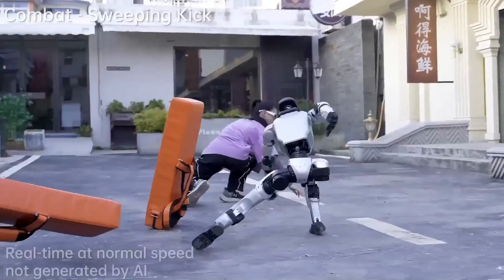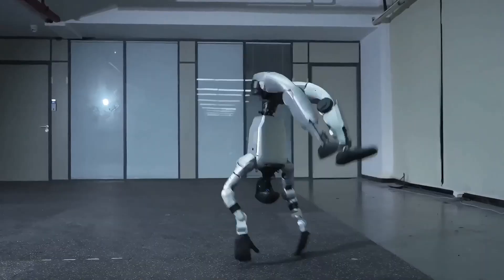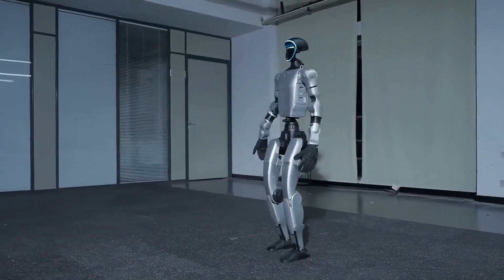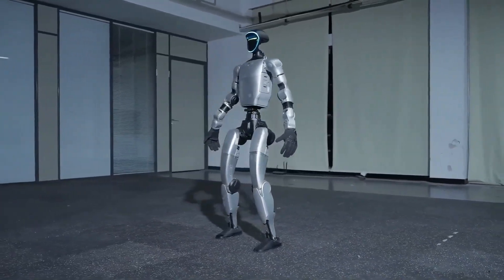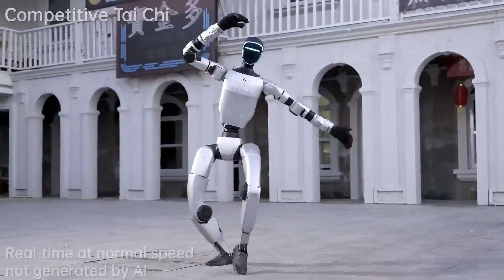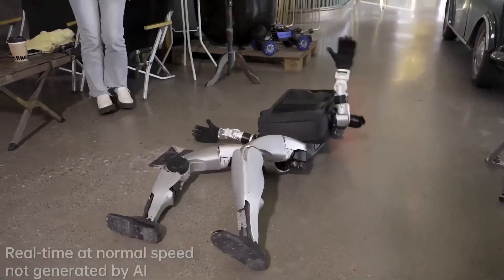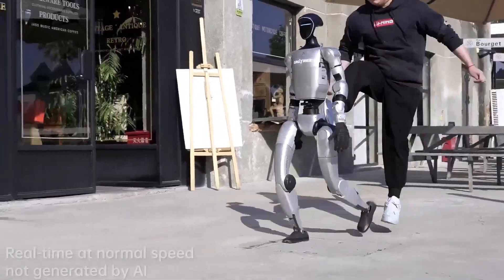It's powered by AI learning algorithms that teach it to balance and react to any environment. Compact, agile, and scary smart, the Unitree G1 could soon be your home assistant or personal trainer. At just $16,000, this is what the next generation of humanoid AI looks like — accessible to everyone.